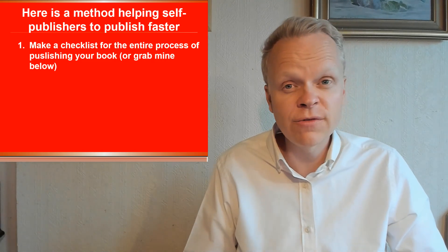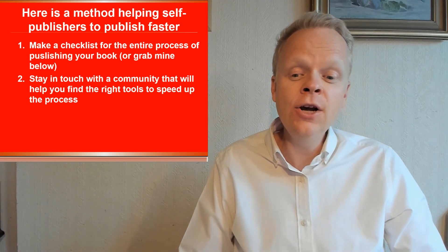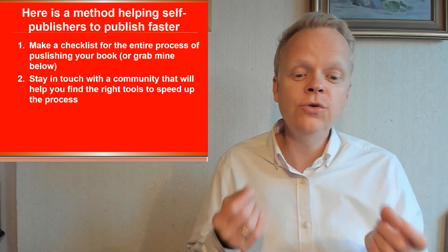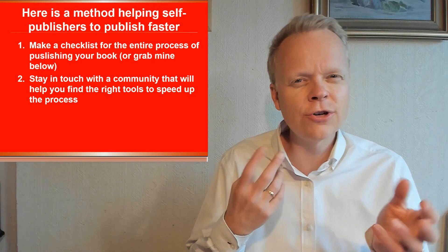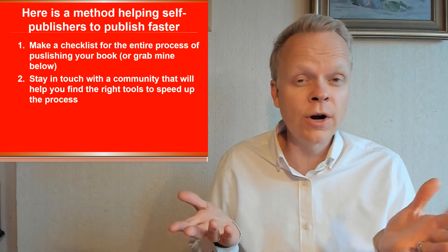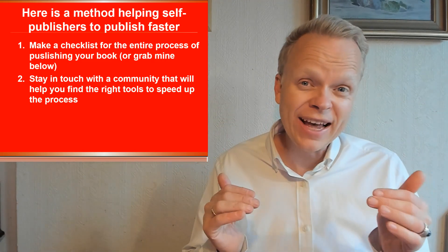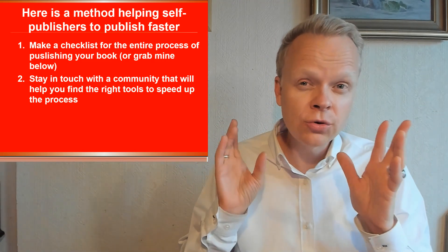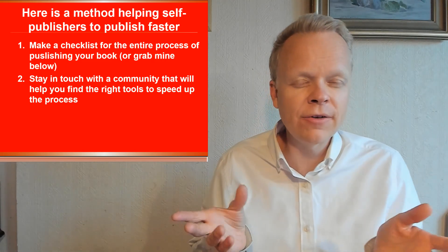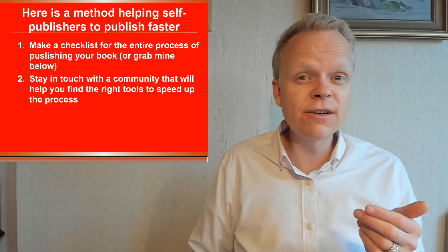The second point is: stay in touch with a community that will help you find the right tools and strategies to speed up the process. You're here on YouTube, or maybe it's a podcast or blog you're reading right now, and as a result I'm giving you an idea of the tools I use. In the description you'll see all the tools and affiliate links for my self-publishing business. For yours, you may find different tools — I love to hear about better tools than the ones I'm using.